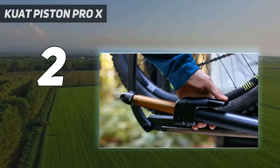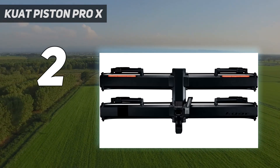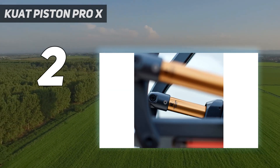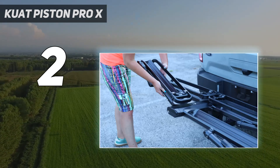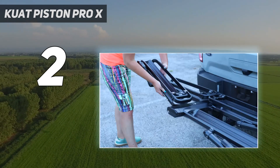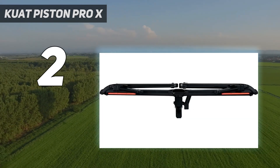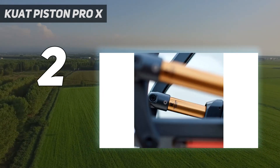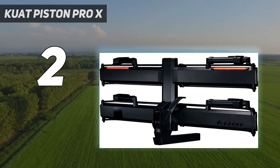Integrated LED lights help keep you safe by putting your brake lights on the back of the rack instead of being obscured by the bikes you're hauling. Durable powder coating, 99% metal construction, and Kashima-coated stanchions strive to make this rack pass the test of time. The Piston Pro X is not only expensive, but it is also quite large and hefty, making it difficult to move or store. Nonetheless, this is the absolute best hitch rack money can buy, and its safety, security, and features may make it worth the cost. Ensure you have the required 4-pin electrical connector to use the integrated brake lights, or you'll need to purchase an adapter.